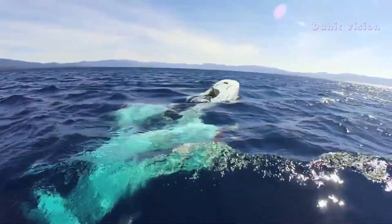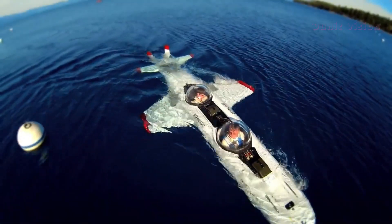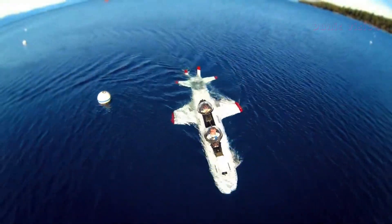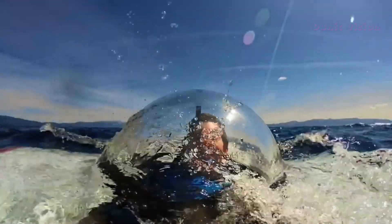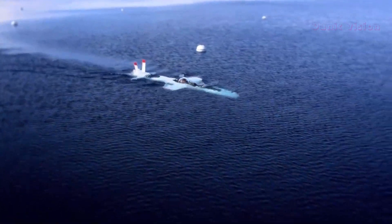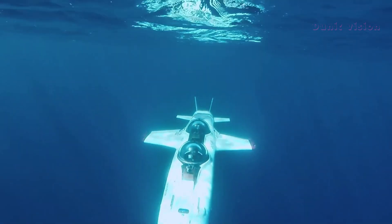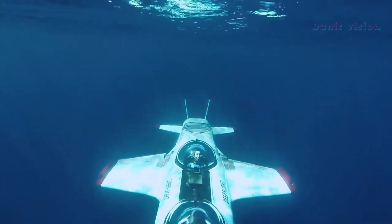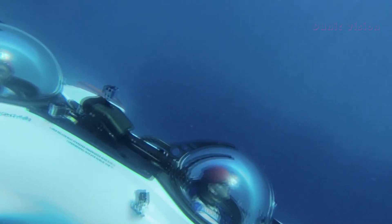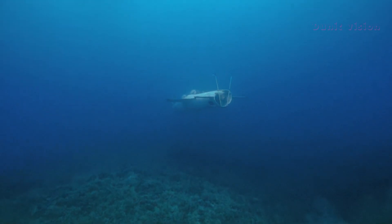It can dive to depths of up to 120 meters (394 feet) and offers a panoramic view from its clear canopy, immersing passengers in stunning underwater scenery. Perfect for marine enthusiasts, researchers, or anyone seeking an unforgettable experience, the Deep Flight Super Falcon 3S is a masterpiece of engineering and innovation, transforming the way we interact with the ocean.